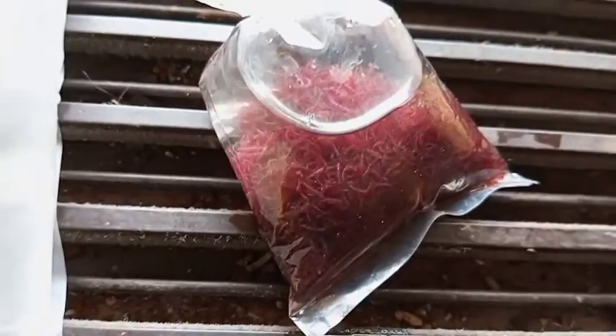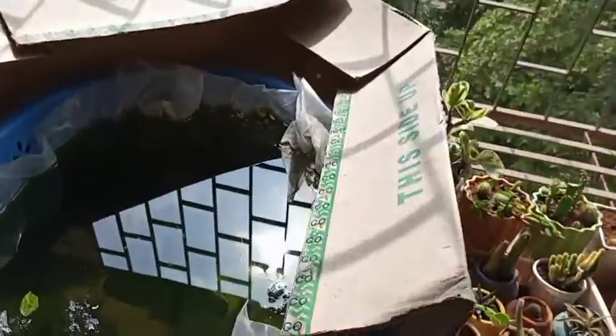Those are blood worms — look at that, wigglers. Over here we got some feeder fish. We also got some Amano shrimp but I already put them in the pond because they were not doing too well and I didn't want to stress them out. In this bag we have got actually two mollies and one swordtail, so we'll take them out.